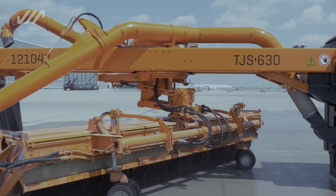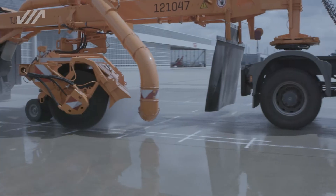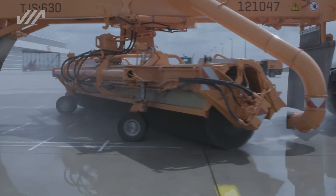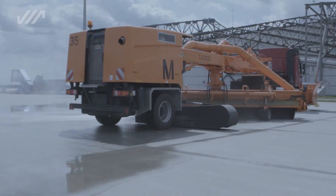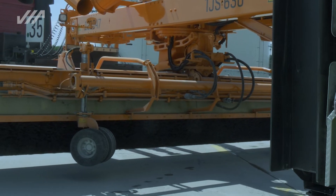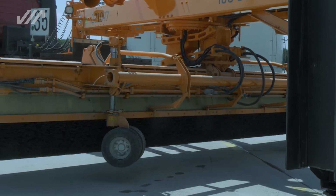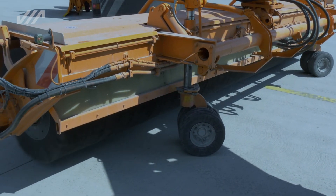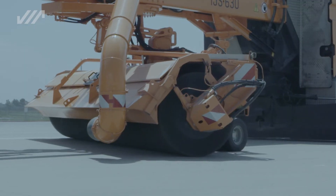Конструкция подметального устройства Schmitt включает в себя множество новаторских решений, обеспечивающих непревзойдённый ресурс щётки. Одной из таких уникальных разработок является автоматическая установка пятна прижима, бесступенчатая регулировка которого происходит путём гидравлического изменения высоты сдвоенных опорных колёс.